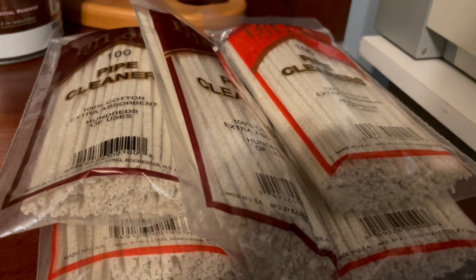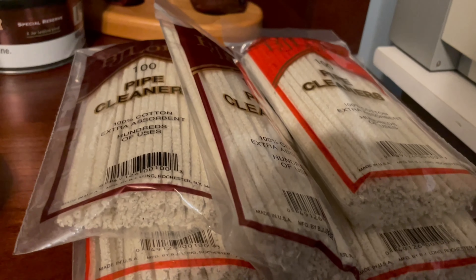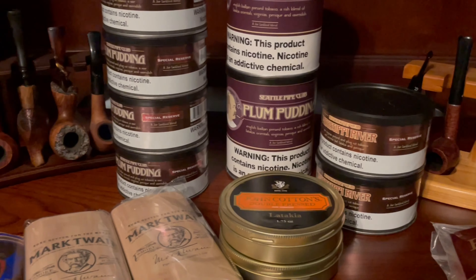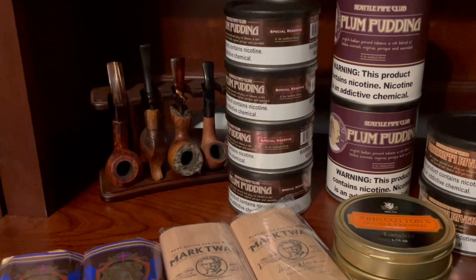To finish out the order, you always get pipe cleaners, so I got myself five bags of pipe cleaners. Let's slow down a little and let it catch up and focus. Let's take a look at what this cost.